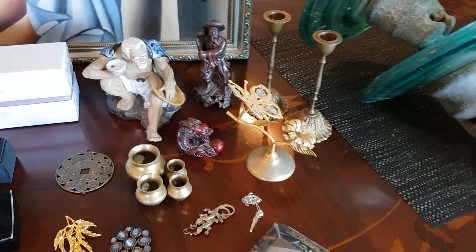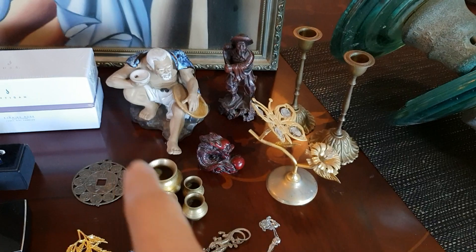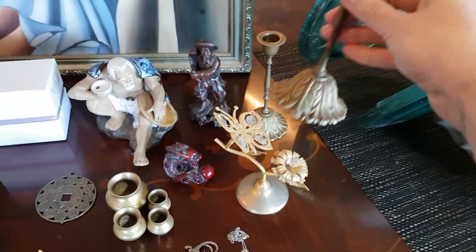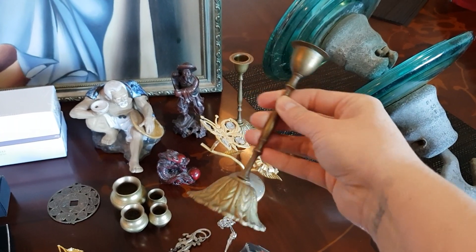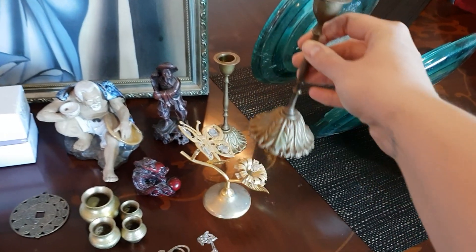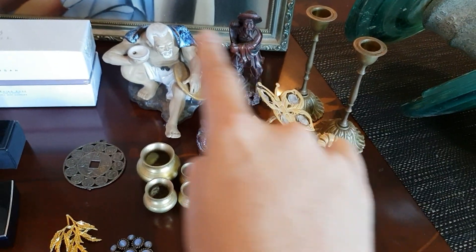There was a gentleman I purchased a bunch of items from. The other two I bought from a different lady — I'll show you those quickly. They're just two little brass candlesticks; I got some brass last week too. They were $5 for the pair.